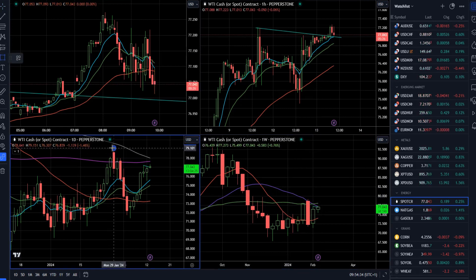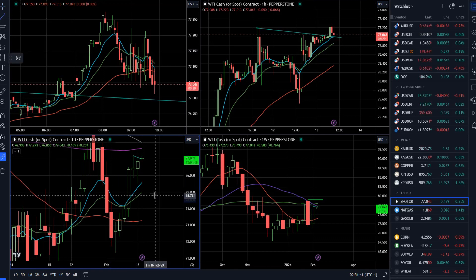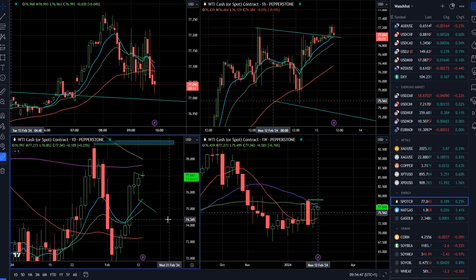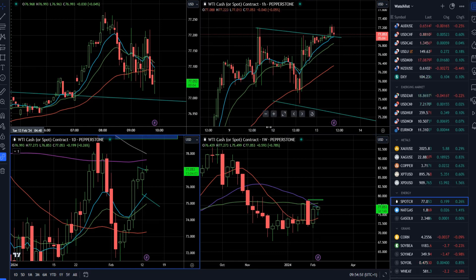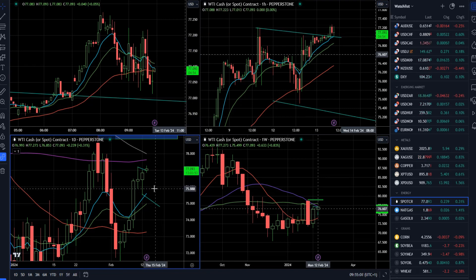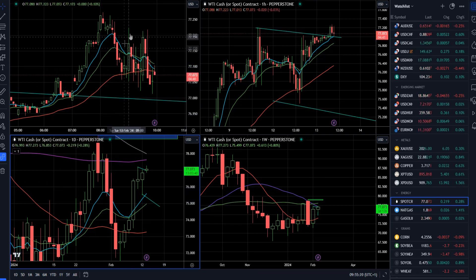The declining 40-week moving average is still just overhead, so there is of course a chance for a retest. We had a daily pin bar where the market respected the rising 10-day moving average yesterday — that's a positive sign for crude oil. Watch the 78 to 79 level as an upside objective. For the downside, there is always a chance for rotation back towards the rising 10-day, but at this stage crude oil looks pretty supportive and the upside scenario is more likely.